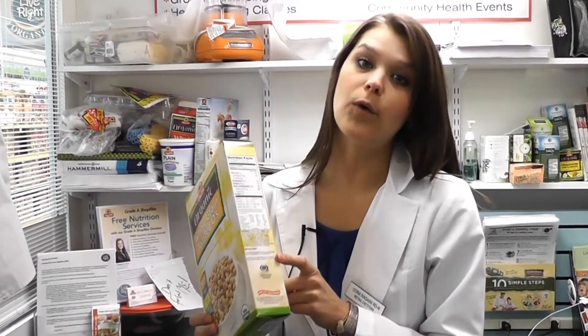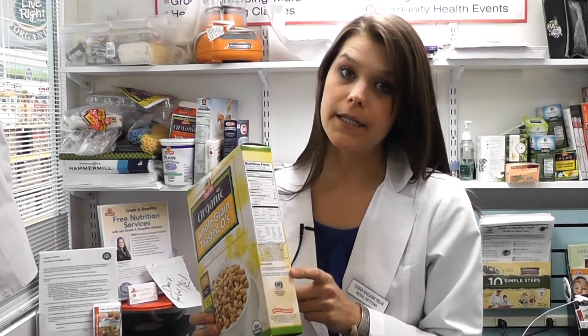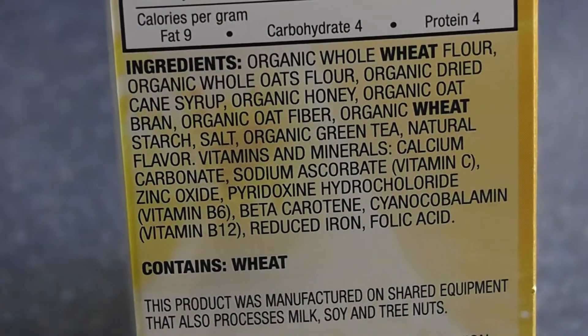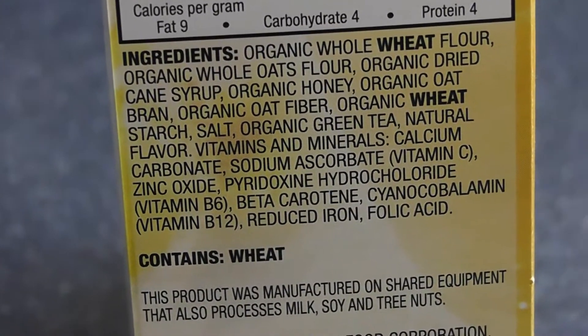Look for the ingredient list and watch for terms like cane sugar, corn syrup, honey, molasses, or agave. All of these terms mean added sugars. Added sugars mean more calories and no more nutrition.